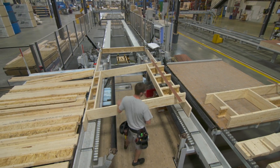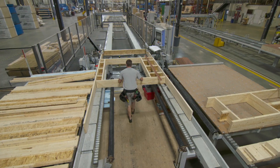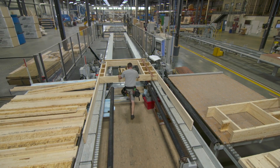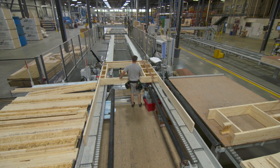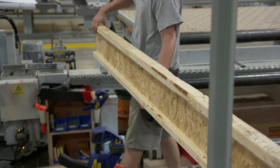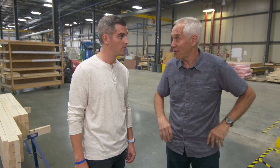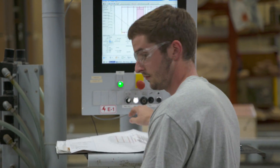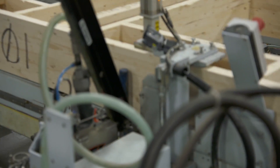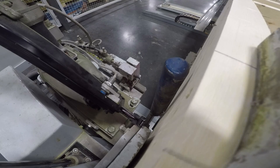Over at the wall assembly station, a top plate and bottom plate are already in position. The wall is assembled flat — Alex pulls in the studs one at a time, along with window and door openings one at a time. Then the machine takes over: it nails and positions everything so it's accurate and square, all controlled through the same software.